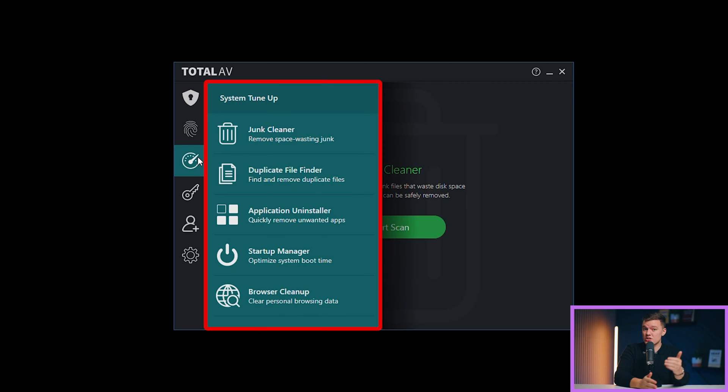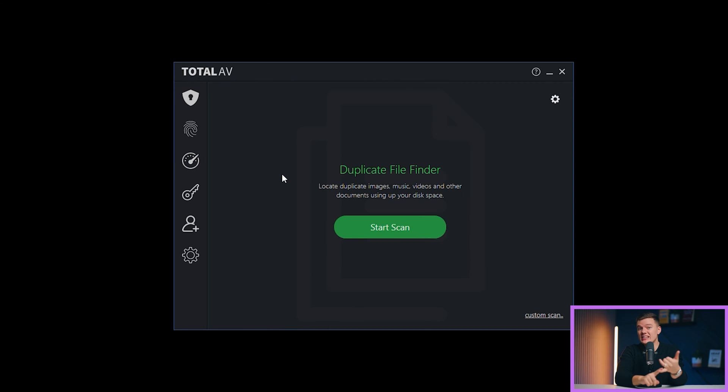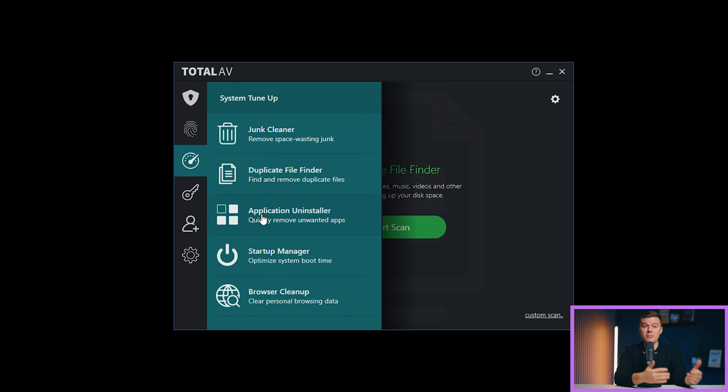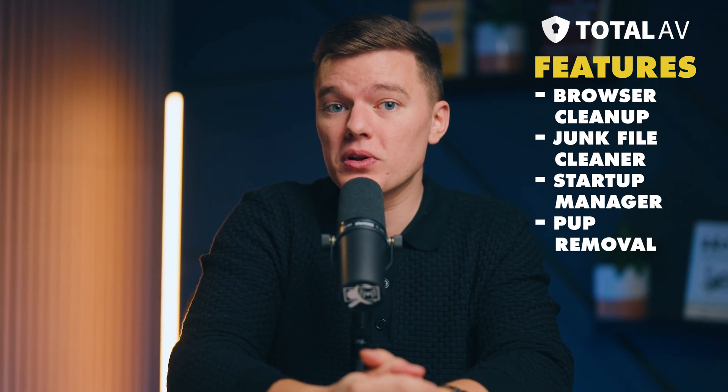Let's talk features. Total AV provides system tune-up — absolutely stellar. It boosts your PC speed by removing unnecessary files, frees up memory, and optimizes startup processes. As for the interface, it's top-notch as well — clean, straightforward, and easy to navigate. You won't find yourself lost in a maze of buttons and menus, and everything you need is organized in one intuitive display. Features include a browser cleanup, a junk file cleaner, a startup manager, PUP removal, an application uninstaller, and my personal favorite, the duplicate file finder.